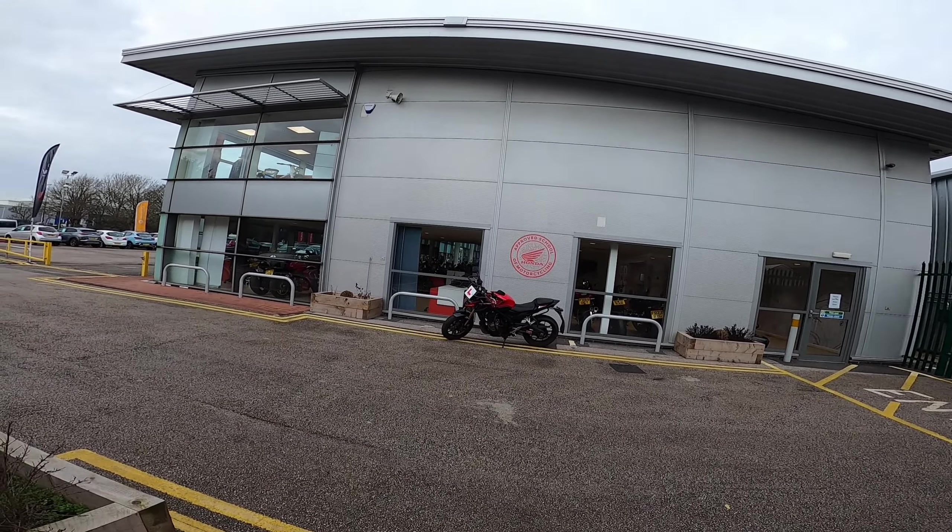The tyres fitted as standard are the Michelin Road 5 — lovely tyres that feel good in the wet and afford quite a lot of confidence. The only thing I've found is they're a little bit droppy when you're doing things like U-turns or figures of eight for the Mod 1 stuff; the bike drops in quite quickly. I do notice the bike drops in more quickly than it does on the MT-07s, but that's probably to do with the tyres more than the bike itself.